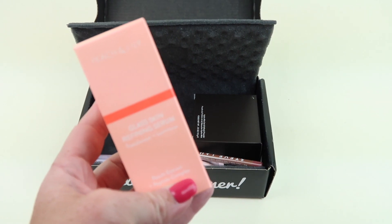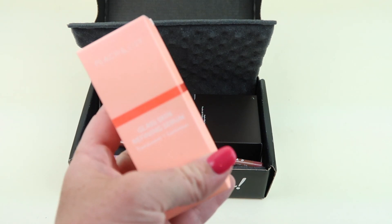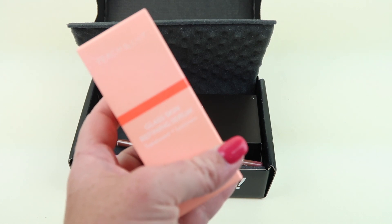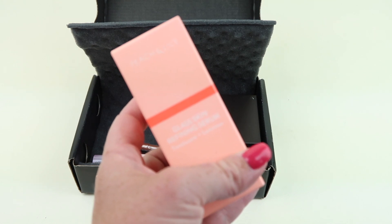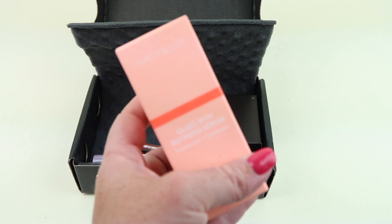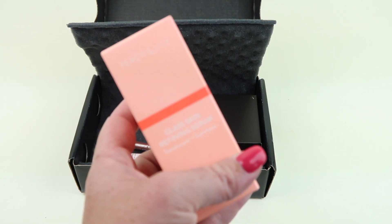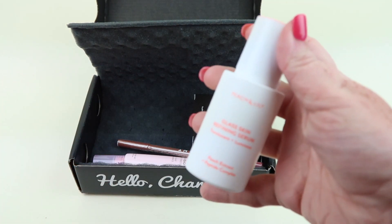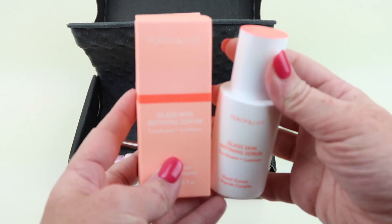Next up we have Peach and Lily Glass Skin Refining Serum — it's $39. It's silky, weightless, and instantly absorbing. This serum helps hydrate, calm, brighten, and firm, delivering more dramatic results with continued use. Expertly blended with potent earth-borne and high-tech beautifying ingredients — you'll uncover skin that is poreless, translucent, and luminous. If you don't get this one, I believe there's a Tarte mascara and one other option, though I forgot what it was.